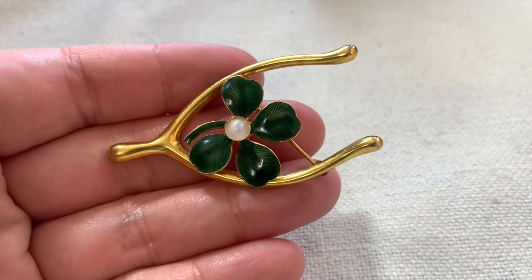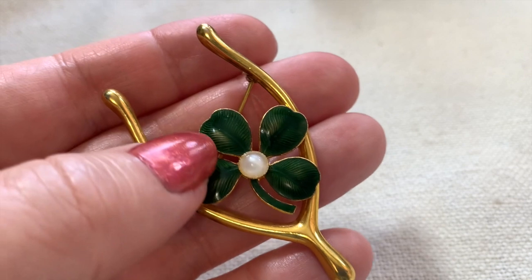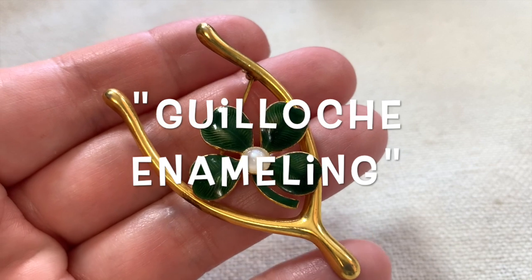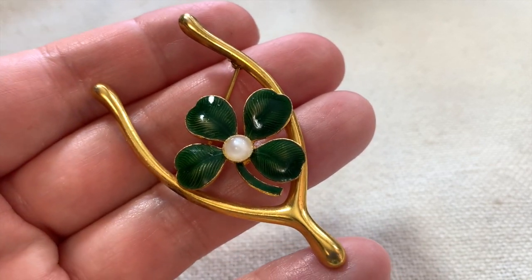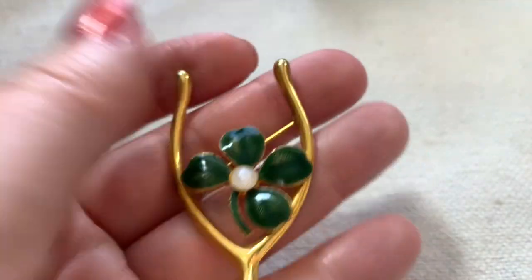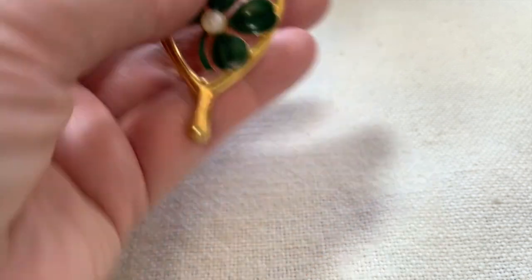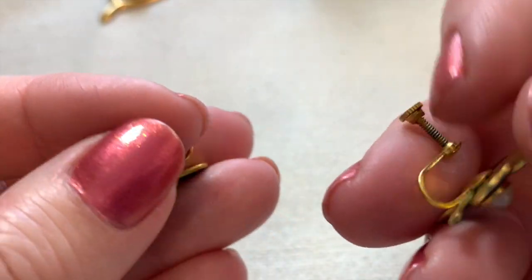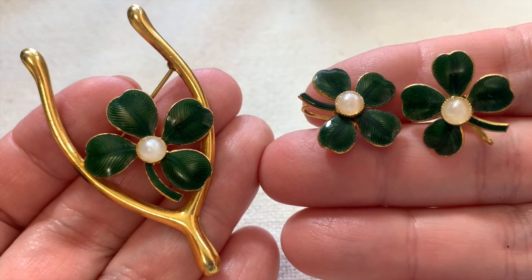Next I chose this amazing wishbone with a lucky four-leaf clover. Guilloche is where there's enameling — it's translucent enameling with a kind of etched design done on a machine underneath. Isn't that really pretty? This item also came with two little screw-back earrings, not signed. It's a truly wonderful set.